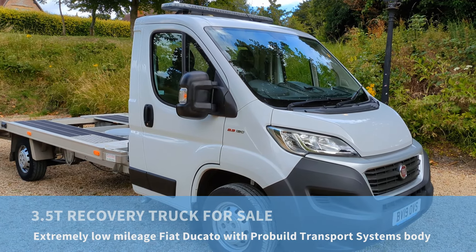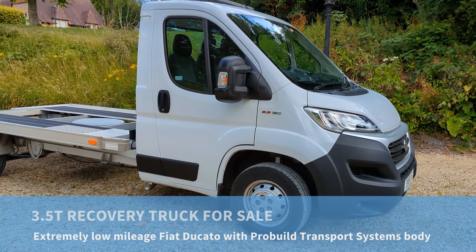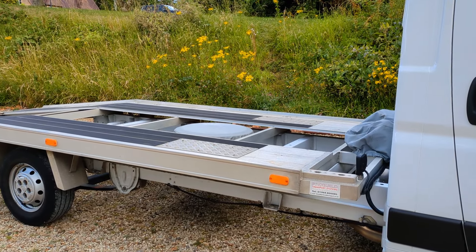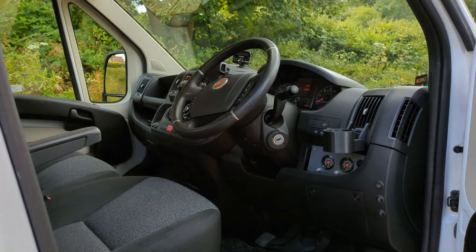This is our own Fiat Ducato recovery truck for sale. This is a 2.3 130 with a ProBuild Transport Systems body on the back. I've had this since new and it's only done a genuine 24,000 miles.